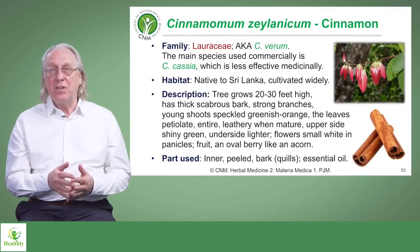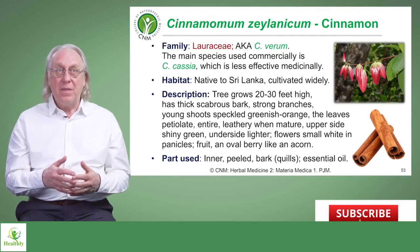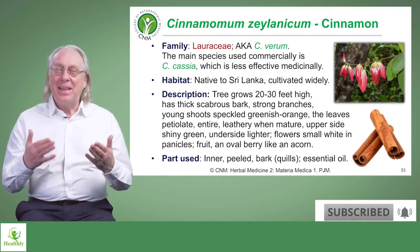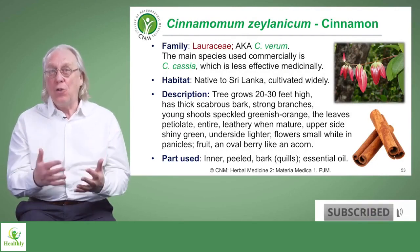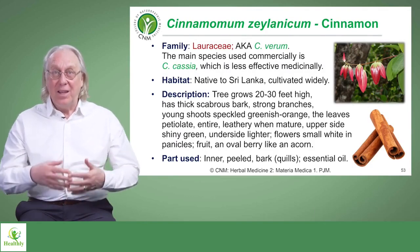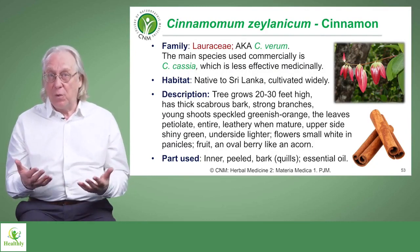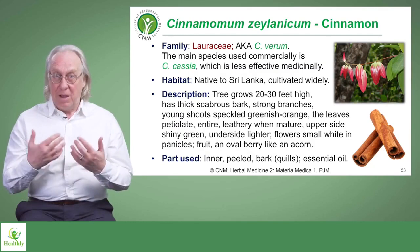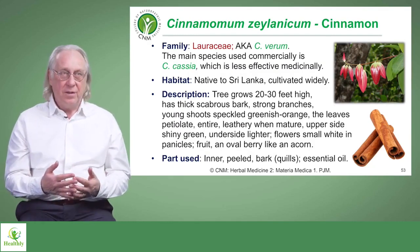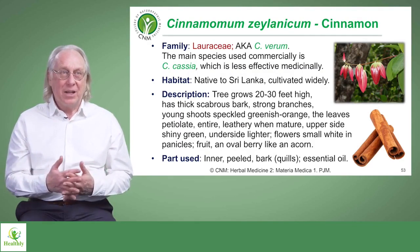There is another species in use commercially for food flavoring, and that's Cinnamomum cassia. This is not the one we generally choose for medicinal purposes. In cooking, yes, it's fine — it gives a cinnamon-like flavor — but most of the properties that we want medicinally are better presented or available in higher quantities in the Sri Lankan version, Cinnamomum zeylanicum.